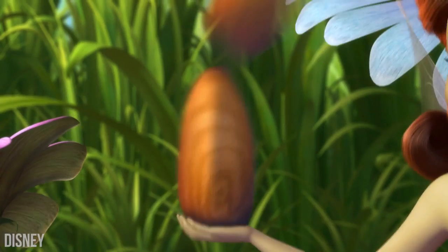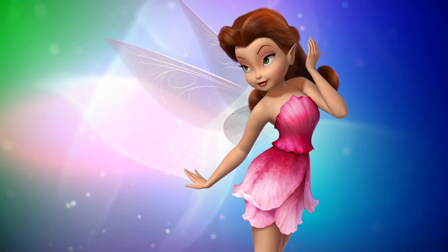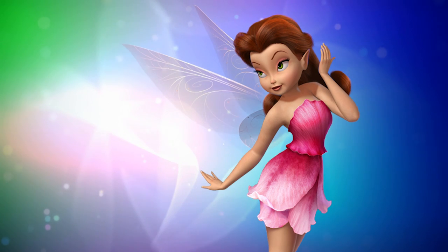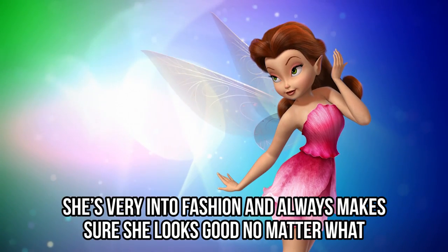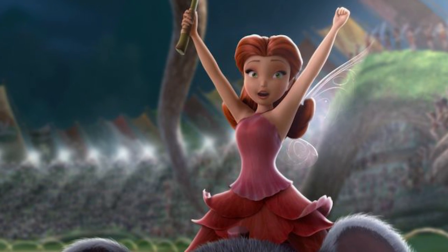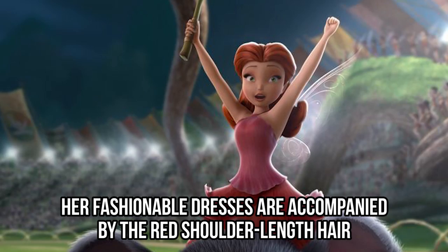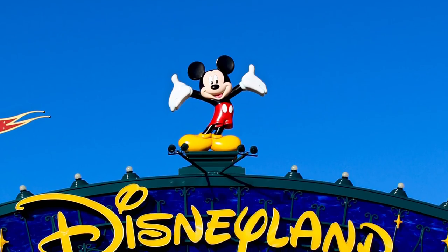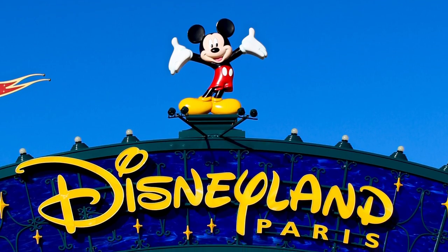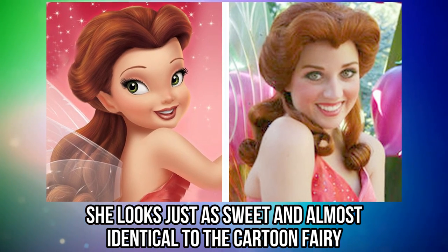But she does have some pretty awesome powers, and can easily control the plant life and the earth. Looks-wise, Rosetta is a typical girly girl. She's very into fashion, and always makes sure she looks good no matter what. Her makeup is always on point, and her fashionable dresses are accompanied by red shoulder-length hair. She sounds like an awesome character to cosplay, but no one can do Rosetta better than the actual Disneyland version, who looks just as sweet and almost identical to the cartoon fairy.